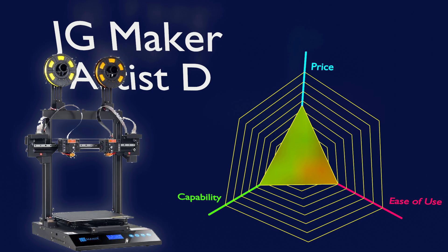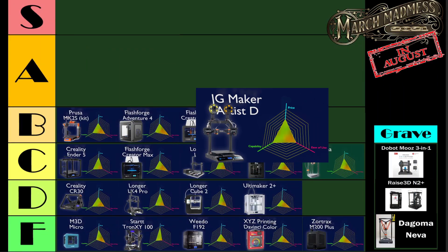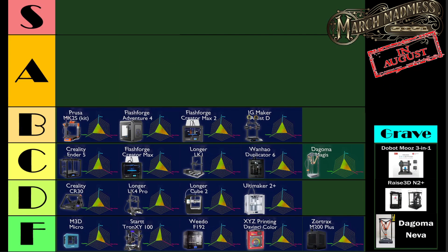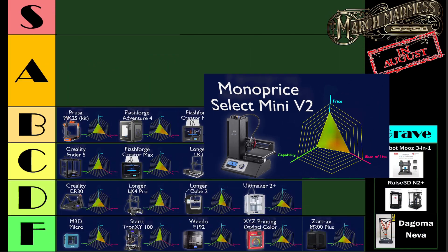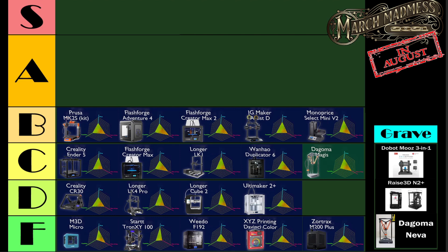Speaking of IDEX 3D printers, we've got the JG Maker Artist D. I hear that JG Maker has an upgraded version with an improved user interface, and if it doesn't lose anything, that version might be an A-tier printer, but here it is in the B-tier. Finishing out the B-tier, we have the Monoprice Select Mini V2 — a few years back I was really into these printers. $200, fully assembled, and just a capable printer. Love them. I think it definitely belongs on the B-tier.